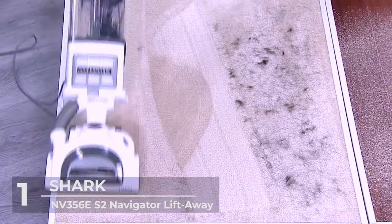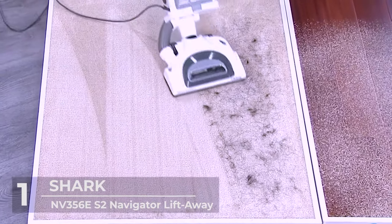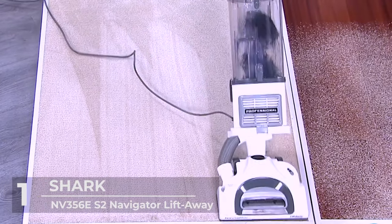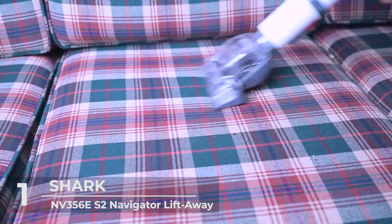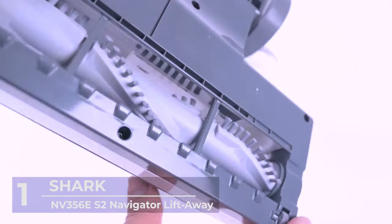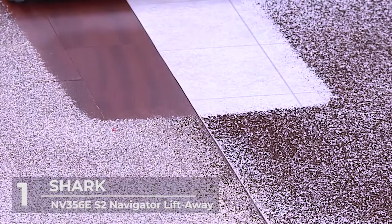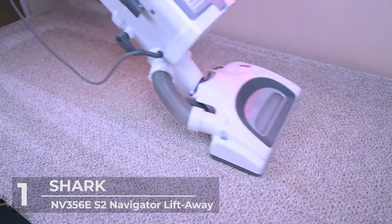The dirt cup has a 2.08-liter capacity, and it features a lift-away mechanism that can be activated to clean beneath furniture or places your hands can't reach. This hoover also comes with a pet power brush and a crevice tool for cleaning tiny spaces. Its impeccable ability to vacuum clean and trap the smallest of dirt is what puts it in the top spot for our best vacuum cleaners to buy in 2021.